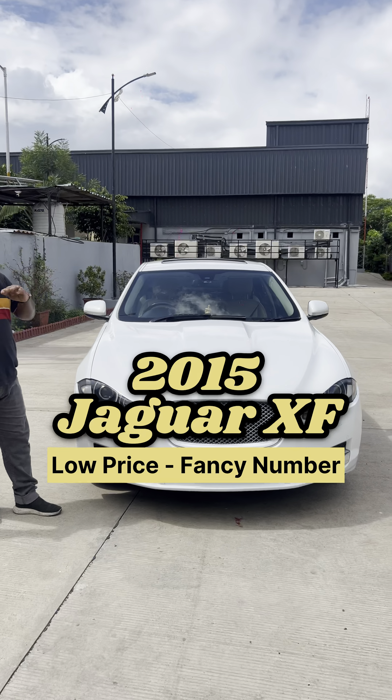So guys, I'm going to show the interior. There are many features in the interior. You can see the dashboard condition, infotainment system, the gear knob. The Jaguar badge is on top — it's very good. You can see the AC vents, reverse camera, seat condition, and the back row. It's quite spacious and very well maintained. There are steering-mounted controls and speakers.